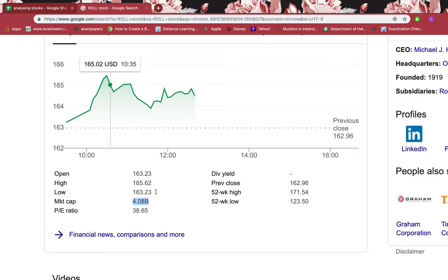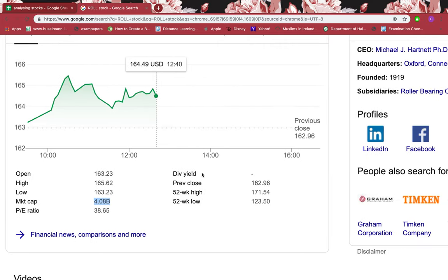The market cap is $4.08 billion, which is a big firm. The dividend yield is none, which means that this stock doesn't pay any dividend. A dividend is when the company pays its creditors, liabilities, and costs, and if it still has extra money left, that extra money is paid out as dividend to shareholders. If a company is able to pay dividends, that means they're very strong financially, which is a positive sign. But this company not paying any dividend does not necessarily mean it's a negative sign.